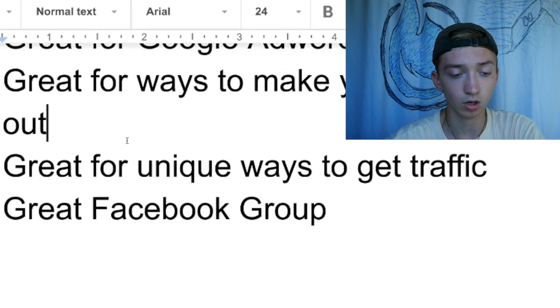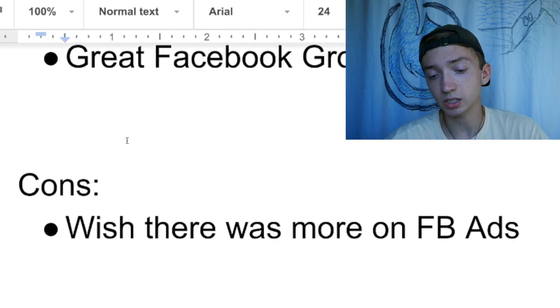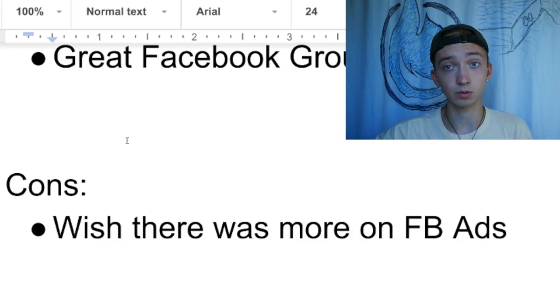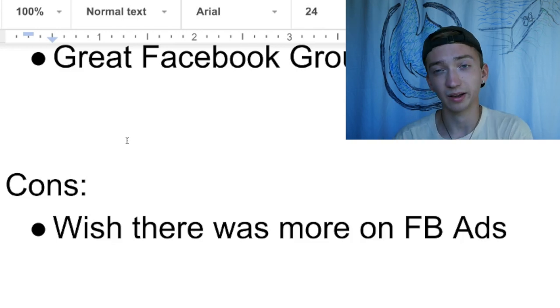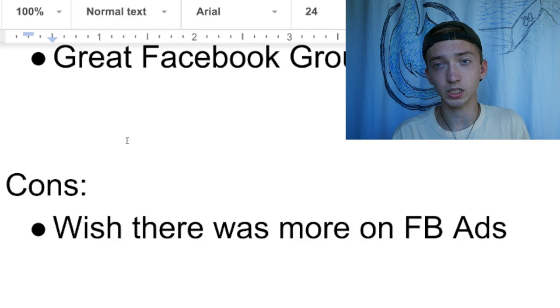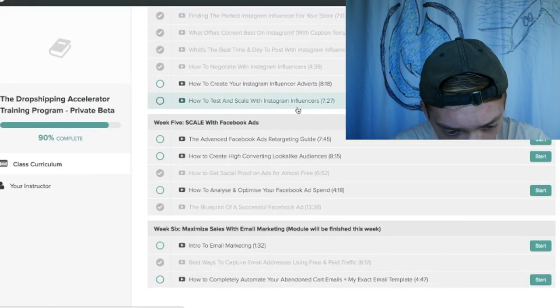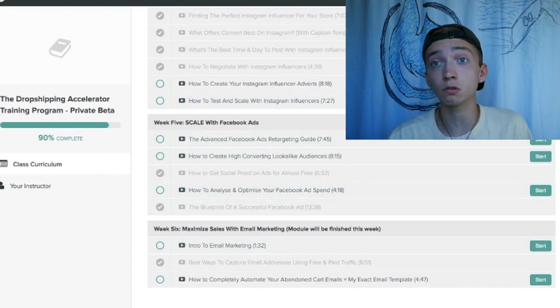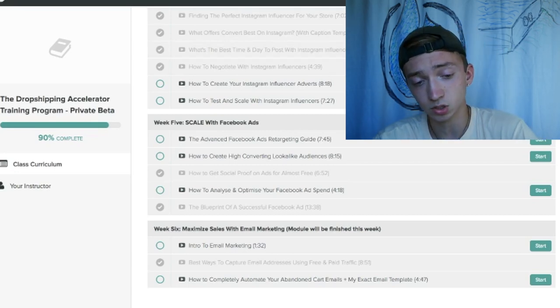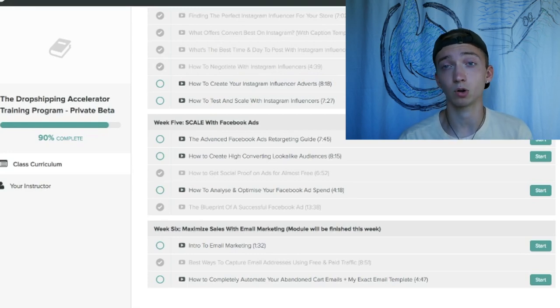Those are all the pros. I just have one con — and it's not necessarily a con, it really depends on your situation. I just wish he went a little bit more into Facebook ads, because Facebook ads is one of the ones you can really scale to make a lot of money. He does have a whole module on it — there are five lessons and they're all really good — but I just wish it was a little more in-depth on how to scale. If you're looking to get into Facebook ads only, I probably wouldn't recommend this course. But it's an overall great course that gives you unique methods and really separates you from everyone else doing dropshipping.